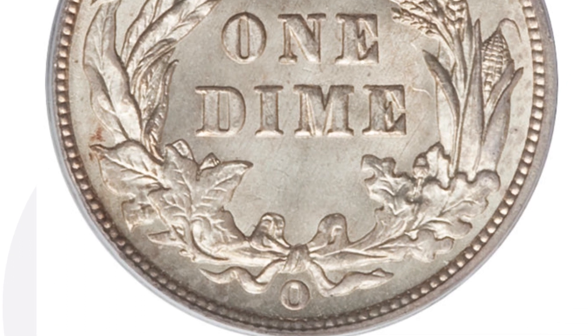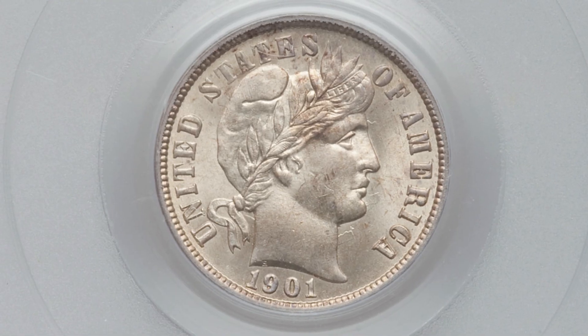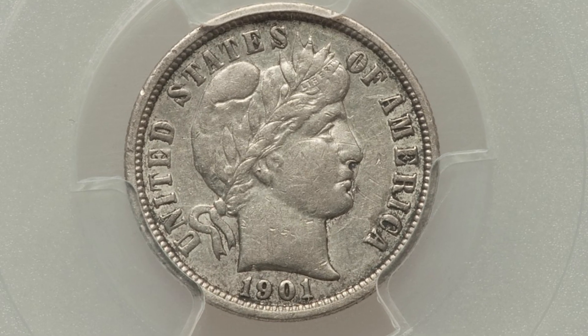In 1901 we also have the O mint mark — a New Orleans minted Barber dime. You'll see that O mint mark at the bottom of the coin on the reverse. This coin ended up selling for nearly $4,000 at auction, graded at MS66 by PCGS.